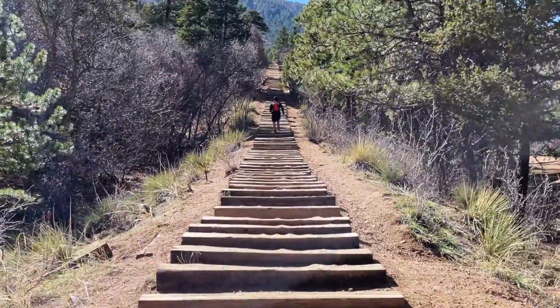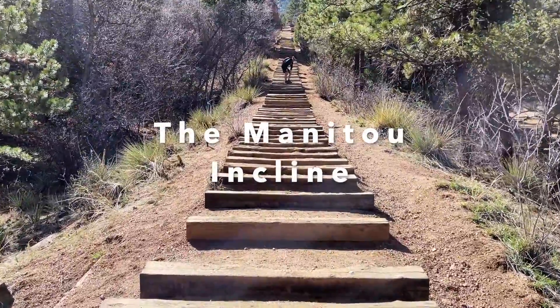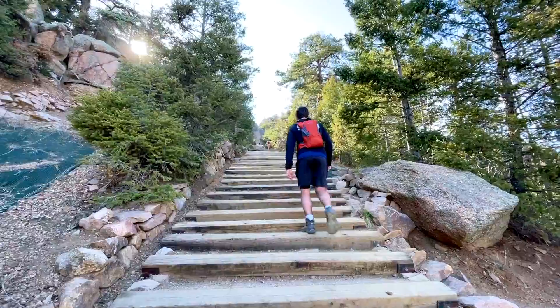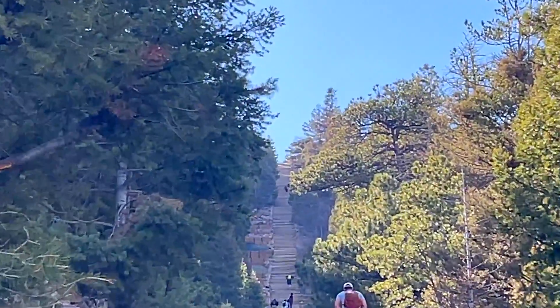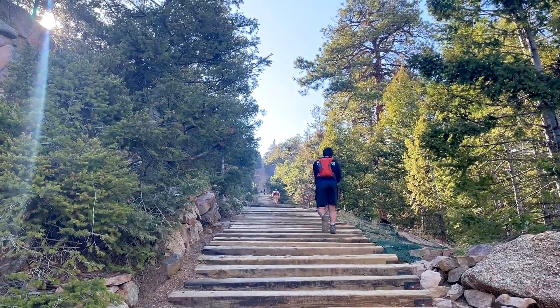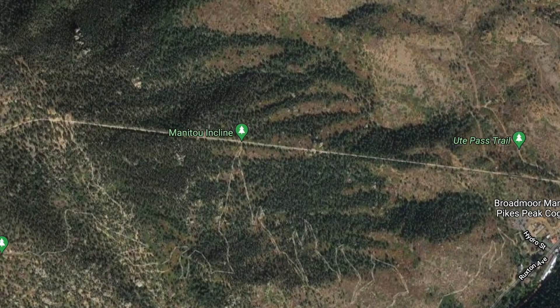Welcome to our video about hiking the Manitou Incline. If you like a physical challenge, this is the hike for you. This hike has over 2,768 steps and almost 2,000 feet of elevation gain in less than one mile. You are going straight up these steps the entire first part of this hike.